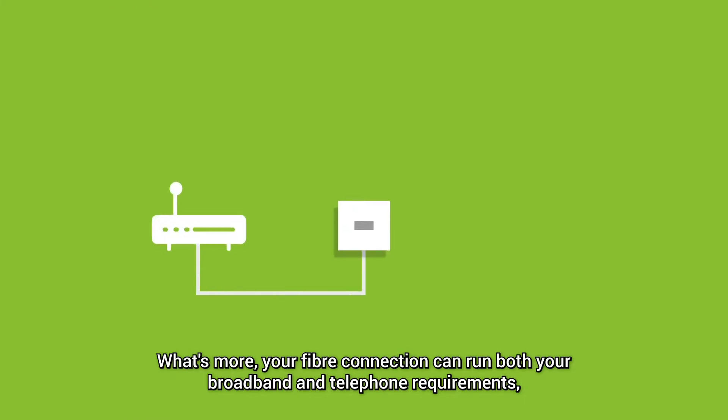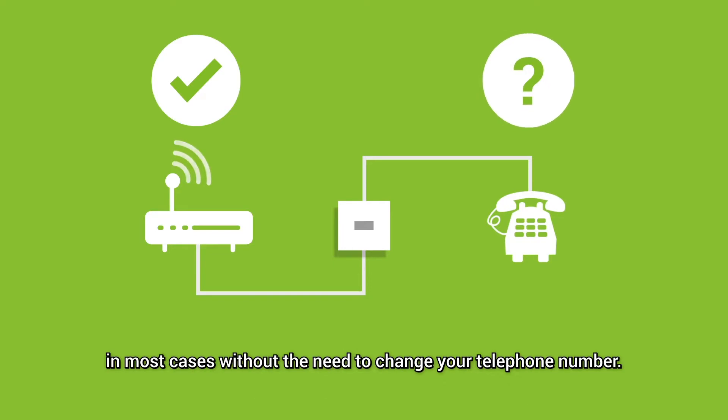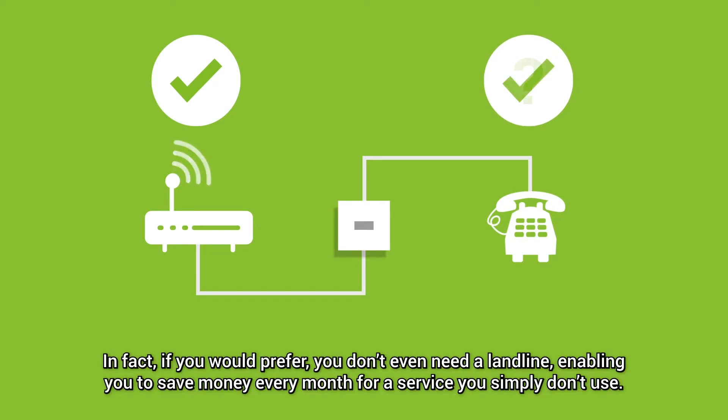What's more, your fibre connection can run both your broadband and telephone requirements, in most cases without the need to change your telephone number. In fact, if you would prefer, you don't even need a landline.